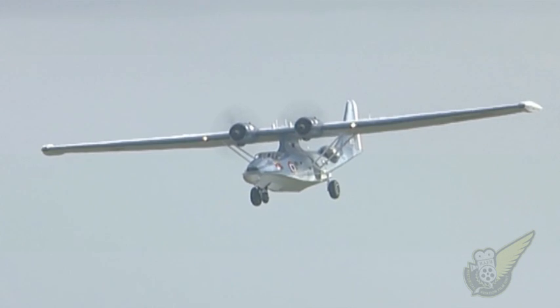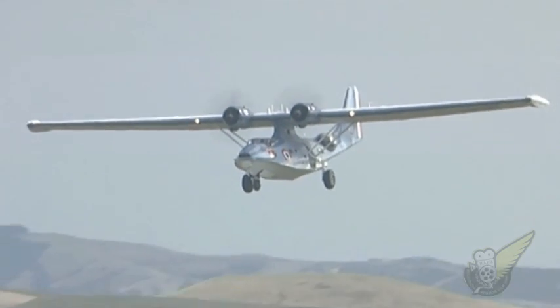After nearly three decades of use, the French Catalinas were finally withdrawn from service in 1971.